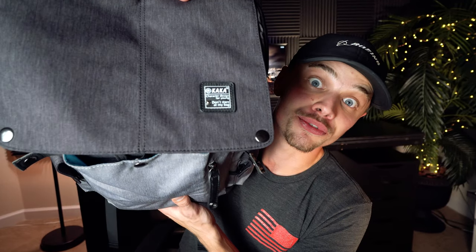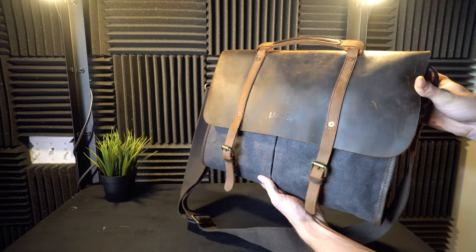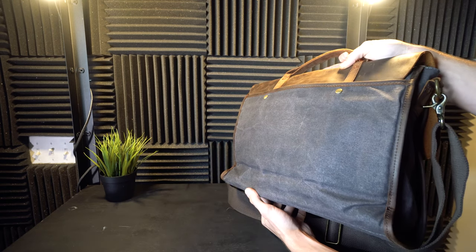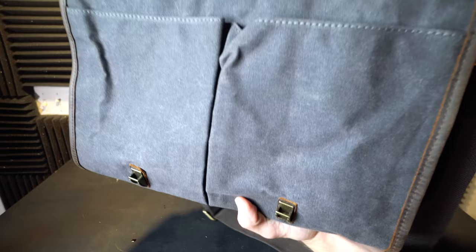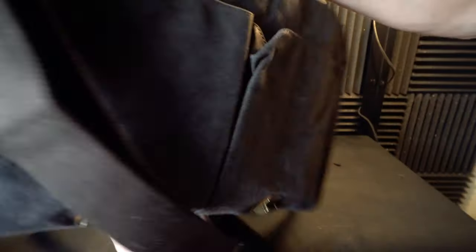The last bag featured today is a messenger style backpack from a company called Lifewit, coming in at under 50 bucks. You do give up a little space compared to a traditional backpack, but you can still fit a 15-inch laptop in it. One thing I really liked is the quick-access buckle design — you just push on the top and the flap opens right up, then there's a traditional zipper underneath.